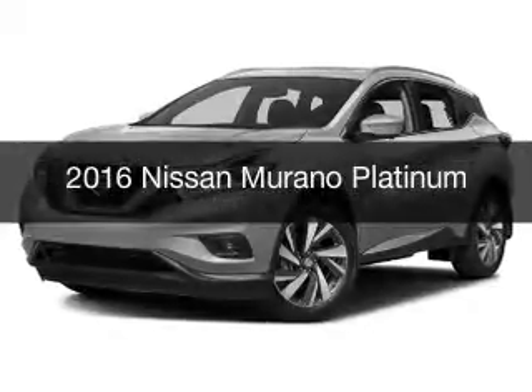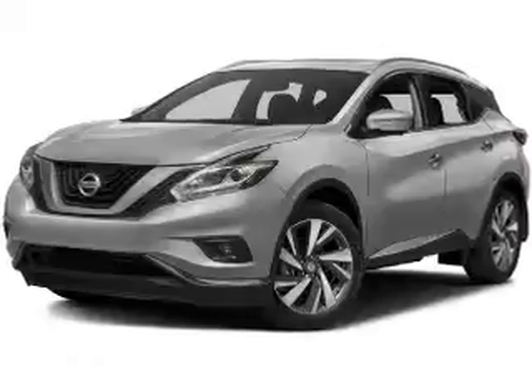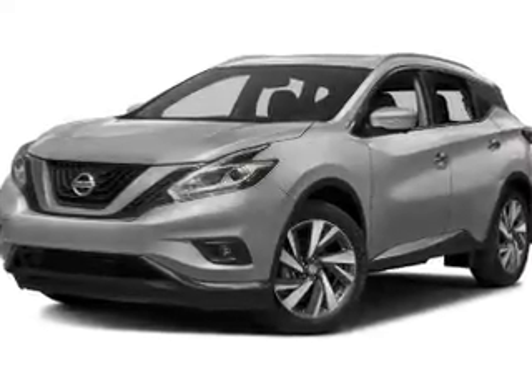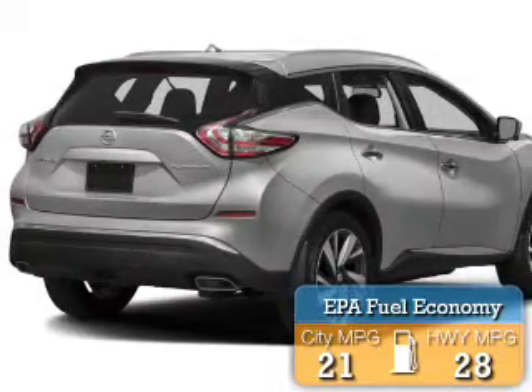This is a new 2016 Nissan Murano. It's powered by all-wheel drive, engine, and an automatic transmission. Great fuel efficiency saves you money by requiring fewer trips to the gas station.